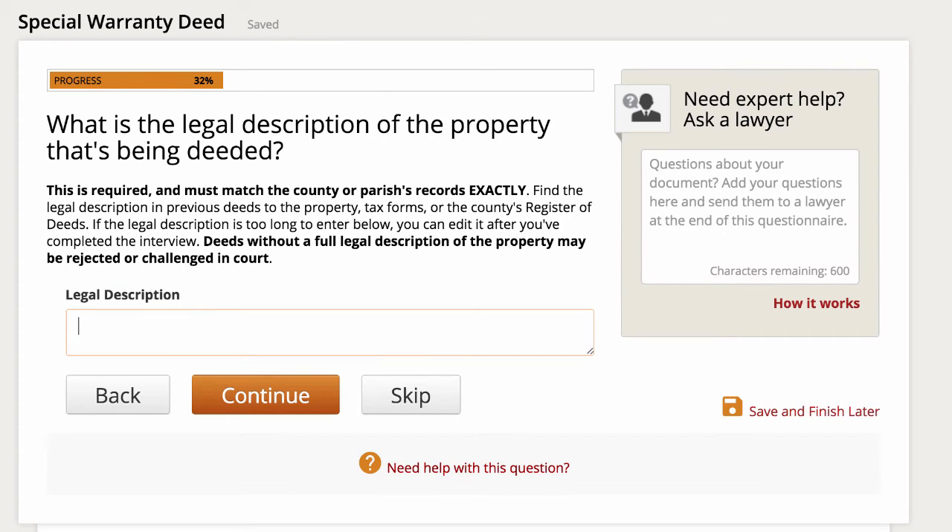The next section asks for the legal description of the property. The legal description is extremely important — you want to make sure you have it exactly right, because this is literally how the property is defined. It specifies the exact dimensions and where the property is located. You can usually find it on the most recent deed or deeds of record, or on your county website. It's usually a very confusing-looking line of words and numbers, but it does actually matter. This is what surveyors use when they put together surveys and draw out the metes and bounds of a property. So make sure this is correct — it's very important.